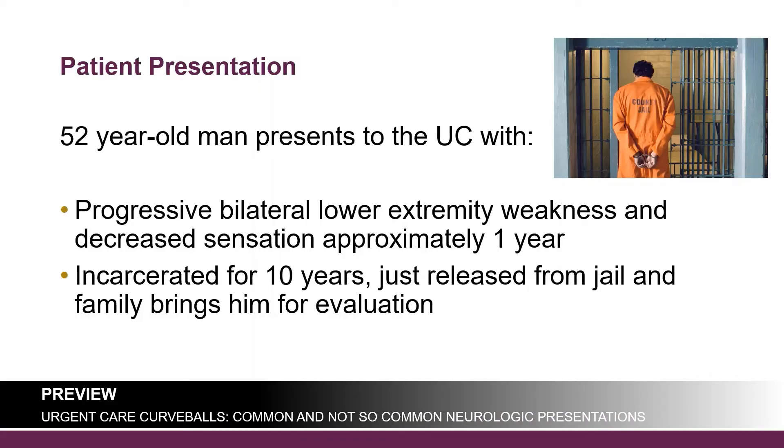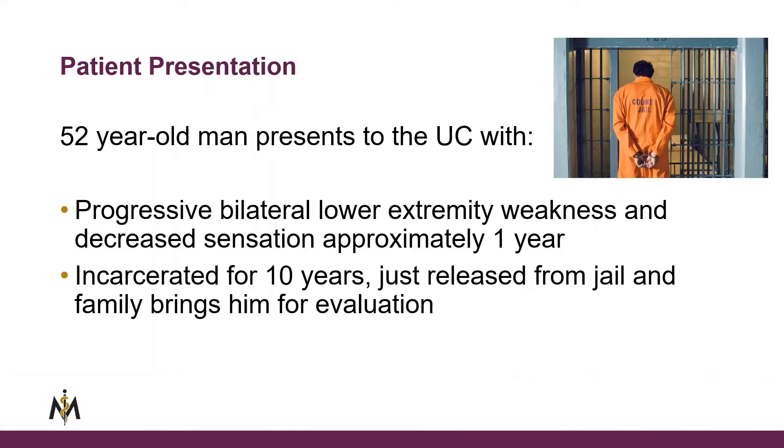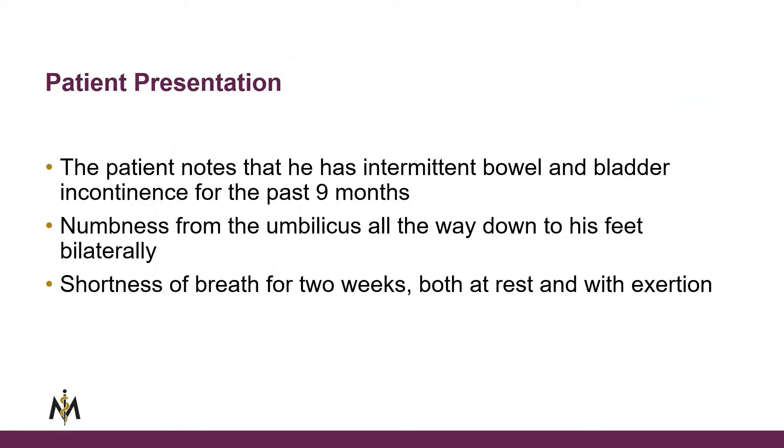Let's start off with a really strange case. This is a 52-year-old man who presented to the urgent care center with progressive bilateral lower extremity weakness and decreased sensation for approximately one year. Why did he take so long? Well, he was incarcerated for 10 years and had just been released from jail. When he got home, his family saw him and said they needed to get him checked out.